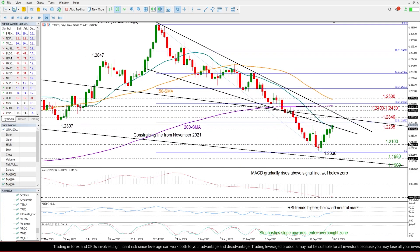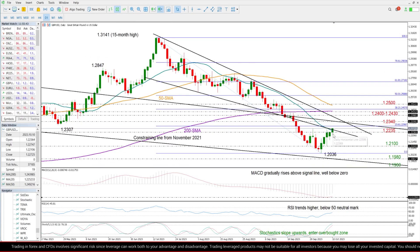Zooming into the chart, we can see that the pair keeps pushing for a close above its 20-day simple moving average and this descending line coming from July, shortly after pivoting from a 7-month low of 1.2036. It basically couldn't overcome its 20-day moving average over the past two days, closing slightly lower at 1.2235.